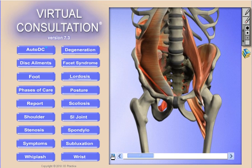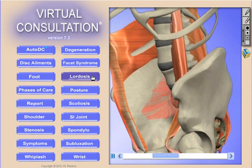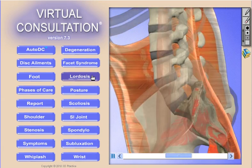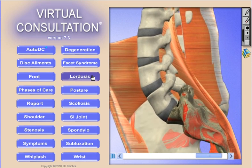Our Virtual Consultation software product is really three products in one. First, it's a comprehensive report of findings tool with interactive and compelling 3D models of the very highest quality, and each model has a corresponding reference.